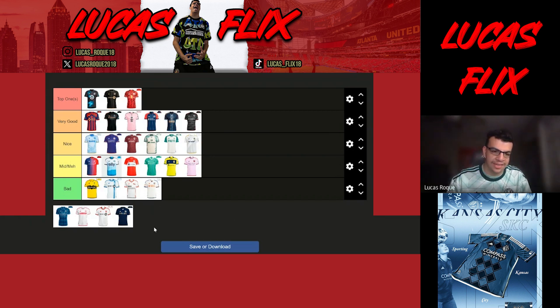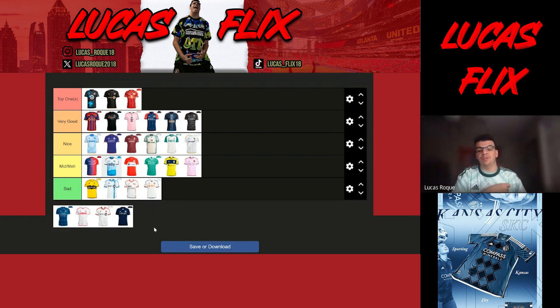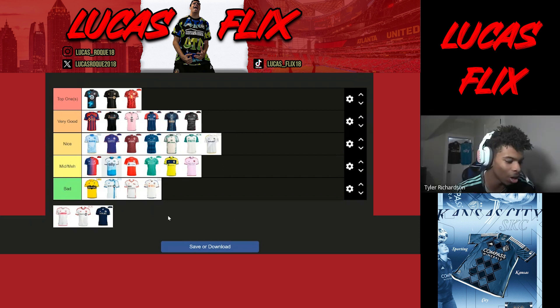Sporting KC — I'm calling this the quilt kit because of all the diamonds on it. It's better than what they've been doing recently with hoops every year, so I'm putting it in nice above Portland and below Colorado. Tyler agrees and likes it — the promotional video had a vault concept that was well thought out. Diamonds apparently have some significance in Kansas City or within Sporting KC itself.